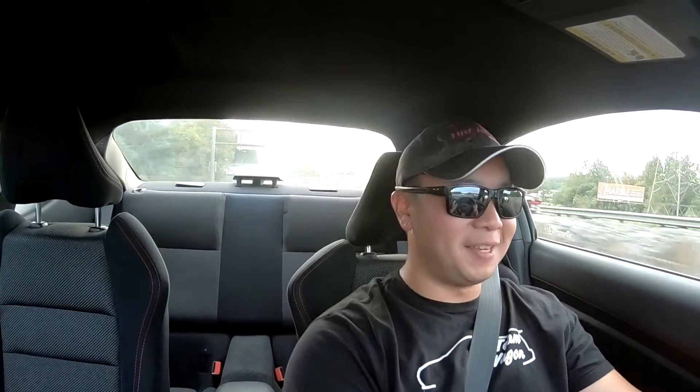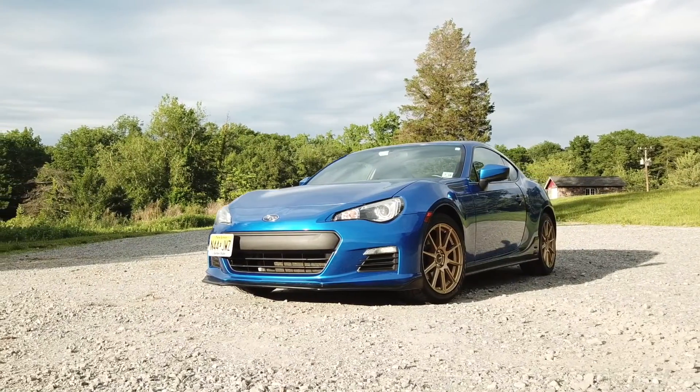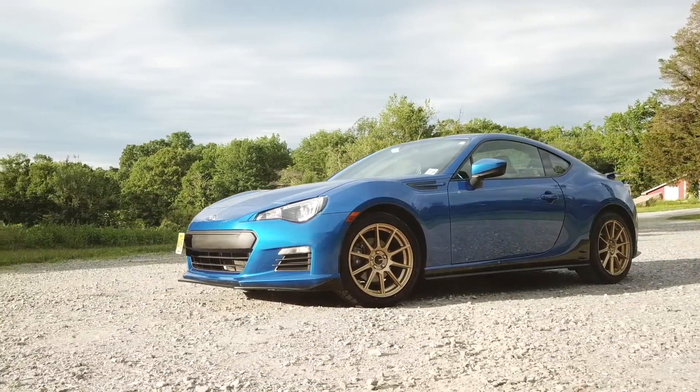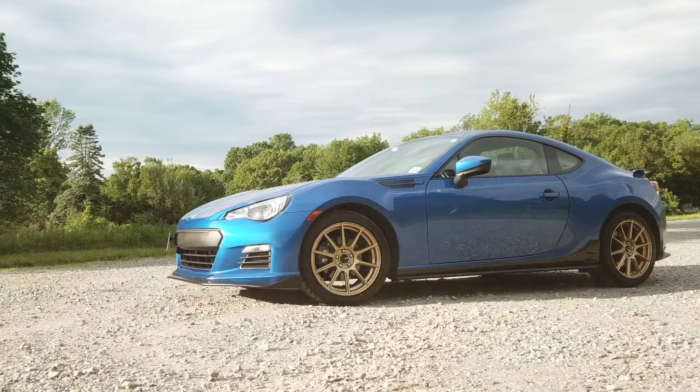What do you think about the five reasons why the FT86, the BRZ, the FRS, the 86 is such a great autocross platform? Do you agree? Do you disagree? Please let me know in the comments below. And if you haven't tuned in to Project BRZ, please check out the playlist linked above. There are a lot of episodes documenting this entire build and tracking my autocross progress throughout many different events.